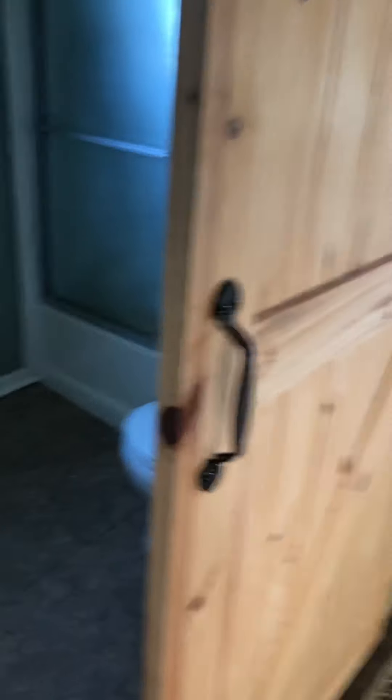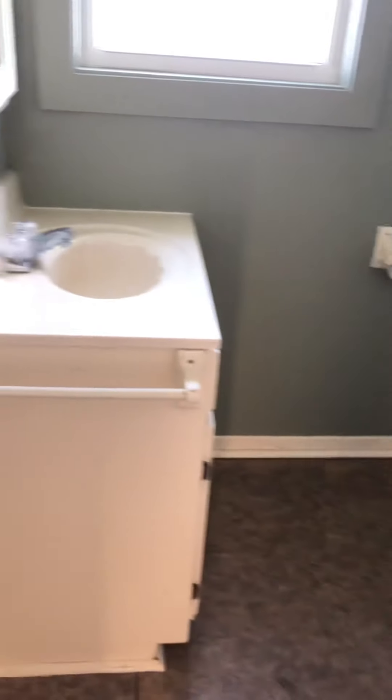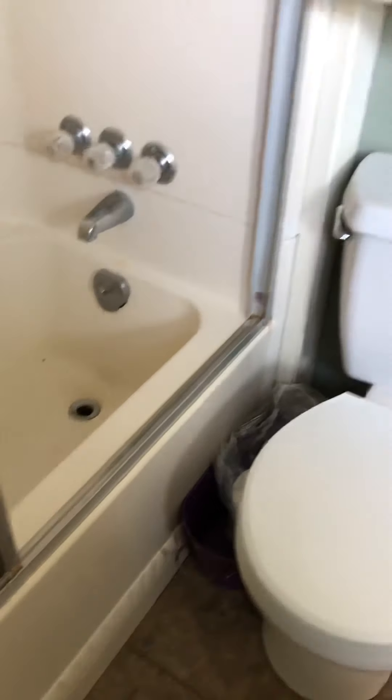Washer and dryer here. They've maybe even left you a couple of rolls of toilet paper — some Costco ones.